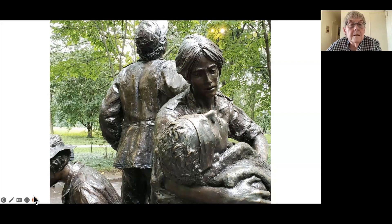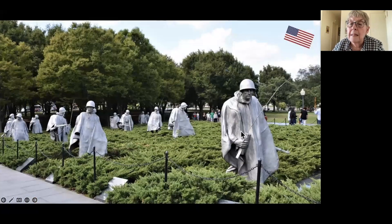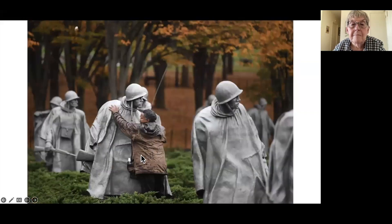The Korean War monument features stainless steel figures — like a platoon — and in our age of virtual reality, this gets closer to virtual reality: it's as if you can walk among them. On the wall alongside, since there are non-Americans represented among the figures, hordes more are represented there.